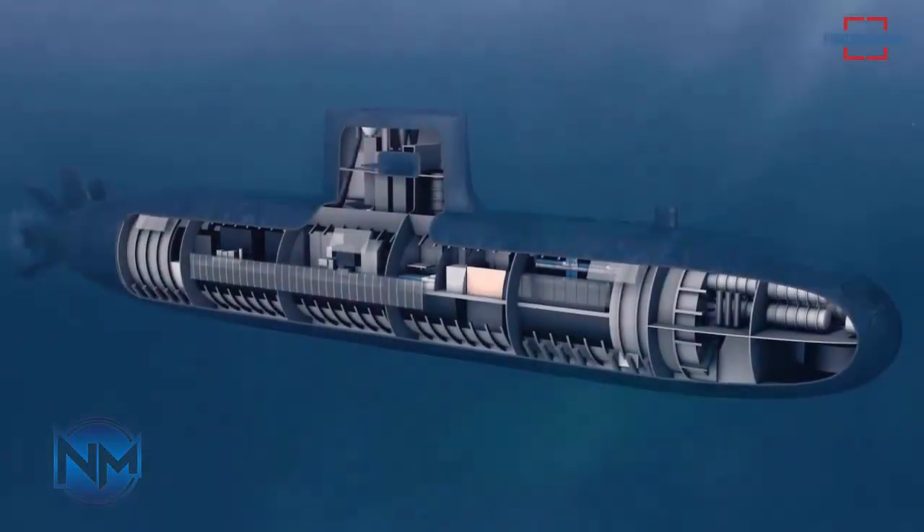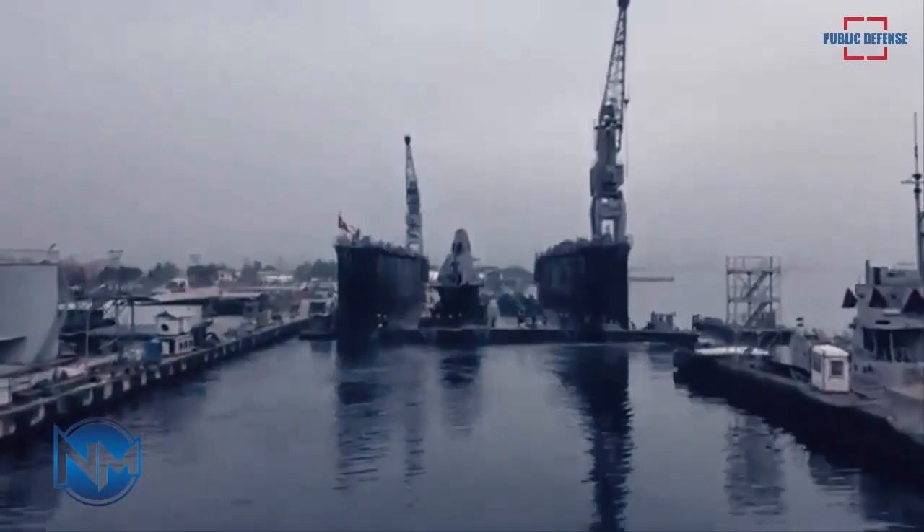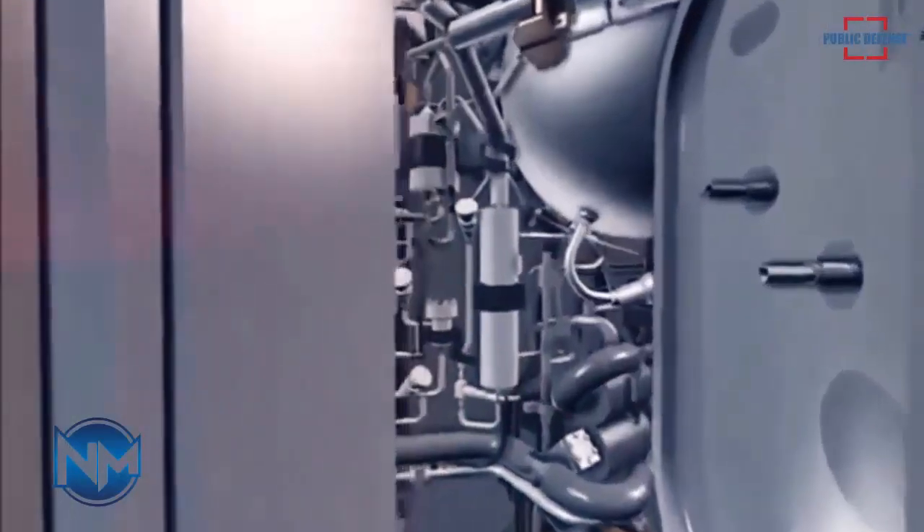Reportedly, Iran's esteemed Malik Ashtar University of Technology, MUT, has been diligently working on integrating this capability into FATA-class submarines for a considerable period.